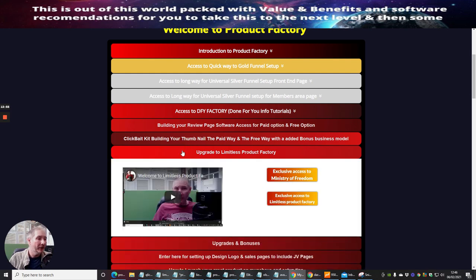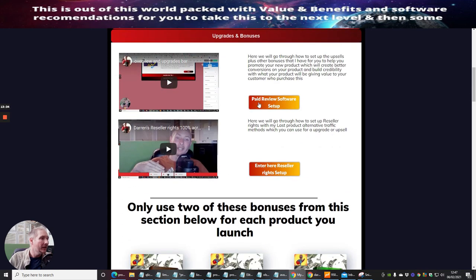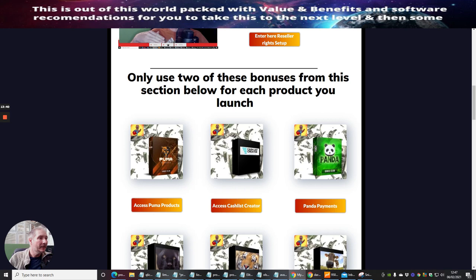You also have the option to upgrade to Limitless Product Factory, which is a closed group with top affiliates who really know what they're talking about. There's paid access to specialized tools that help with YouTube ranking, SEO, and traffic systems. There are also discounted solo ads — premium solo ads that normally go at $1.50, but because you're in this group, I give them to you for 55 cents. Then there are upgrade bonuses including paid review software setup and reseller rights setup.